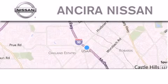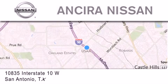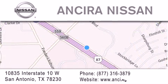Thank you for considering Xterra Nissan for your next new or pre-owned vehicle. For additional information, please visit our website, give us a call, or stop by our dealership. We're located at 10835 Interstate Highway 10 West in San Antonio. We look forward to serving you.